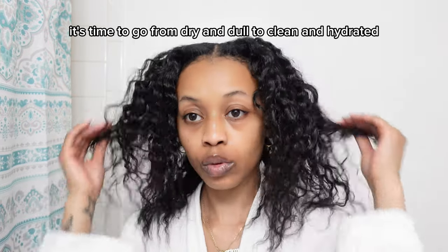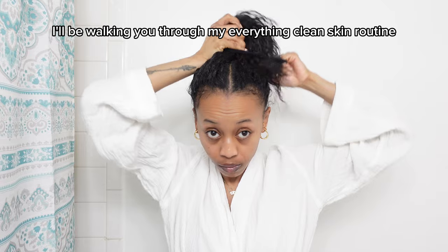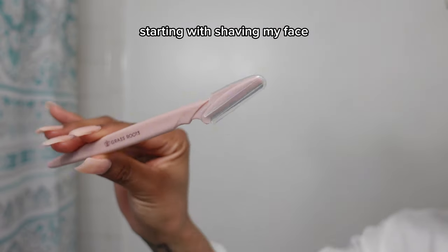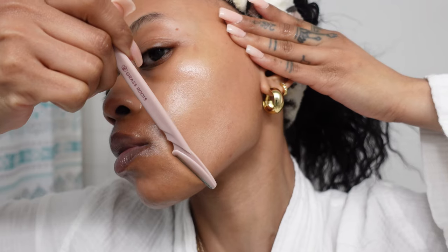It's time to go from dry and dull to clean and hydrated. Hey hey, spring is here! I'll be walking you through my everything clean skin routine, starting with shaving my face. I use an eyebrow razor and a good amount of face oil. I gently pull the skin back and make sure to go in a downward motion like this.